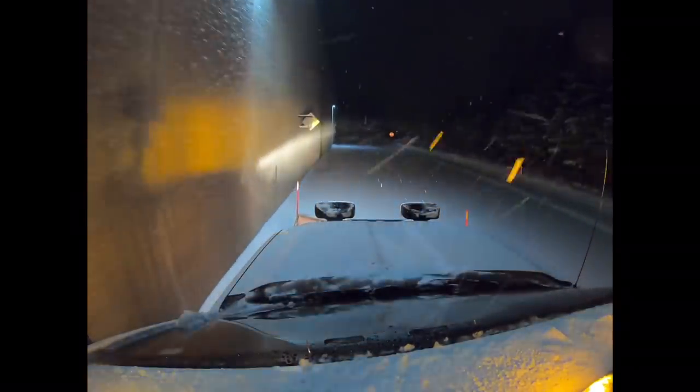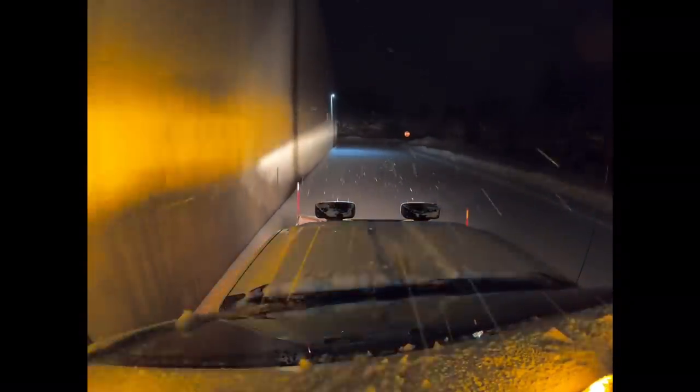You see how that plow kind of slams down — it's just the weight of it slamming it down. I don't really like that to be honest, it's kind of loud and obnoxious, especially at night if you're in any kind of residential area.